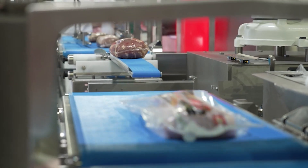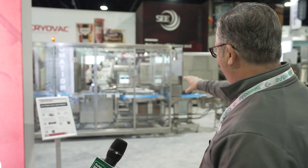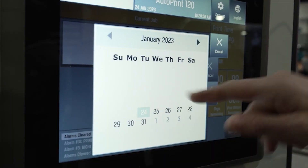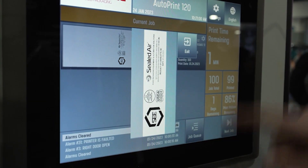It will push a piece of product up on a conveyor and use a robot to place the bag over the product. All the bags that we're showcasing today have digital print on them, where information from each stage of the packaging can be put on, and then into the AutoVac 86.